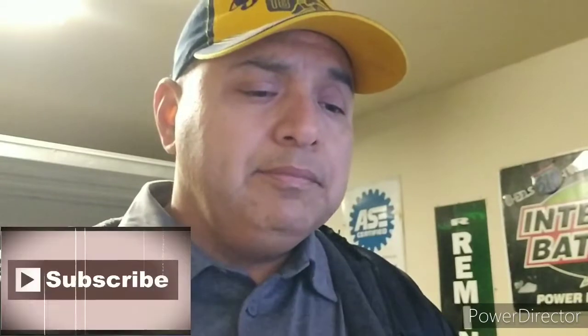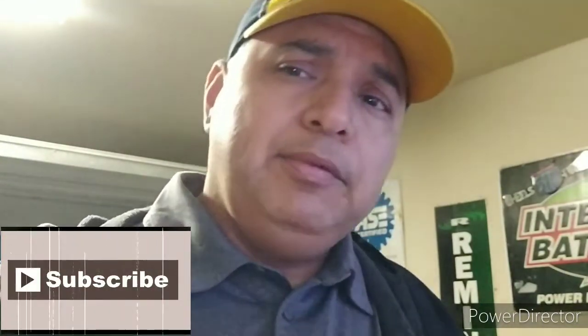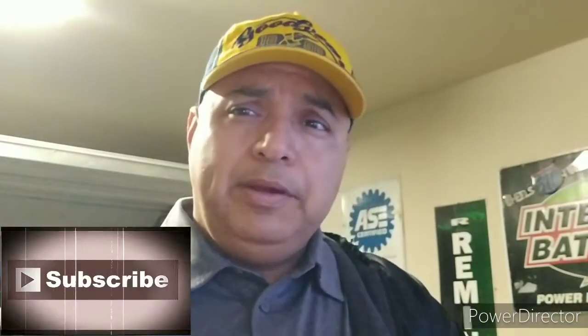Hey, what's up everybody! I'm back again and this time I got something for you guys. I'm doing this to help grow the channel and hopefully we can also do better improvements on the truck — you know, nothing big, just enough. Hey, you know what, we still got it, we got it going on.